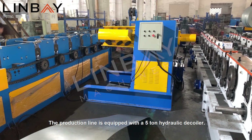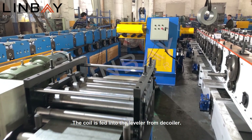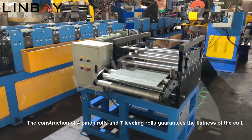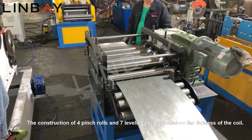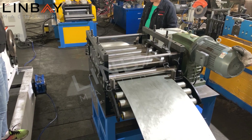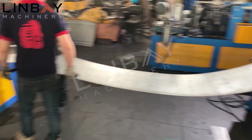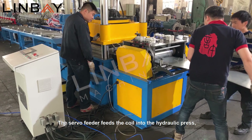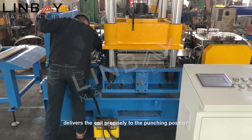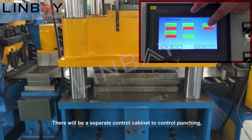The production line is equipped with a 5-ton hydraulic decoiler. The coil is fed into the leveler from the decoiler. The construction of four pinch rolls and seven leveling rolls guarantees the flatness of the coil. The servo feeder feeds the coil into the hydraulic press and, with the sensor, delivers the coil precisely to the punching position.